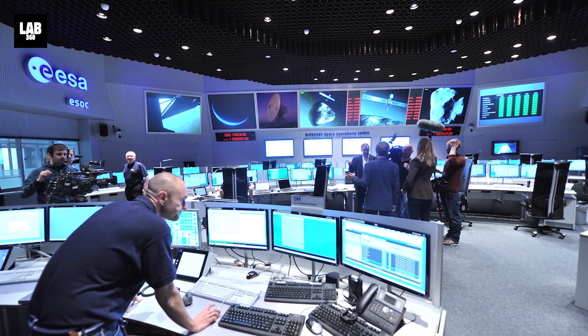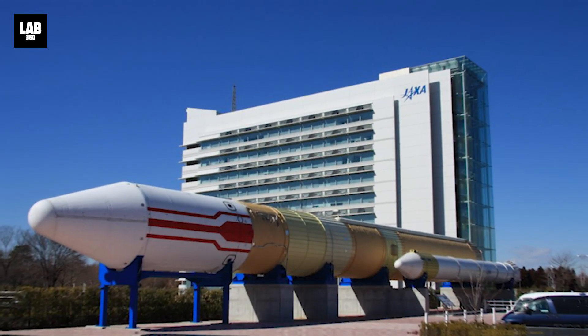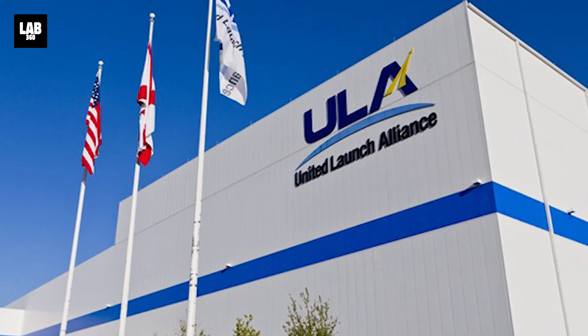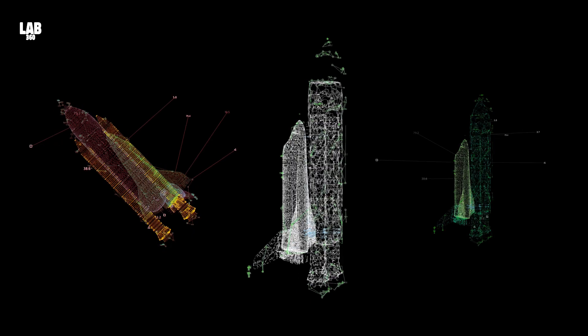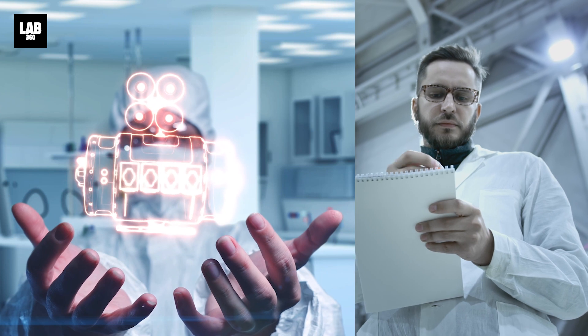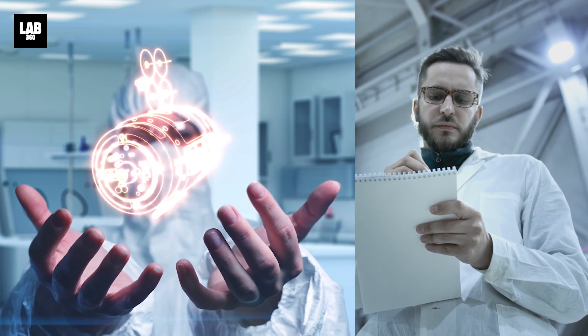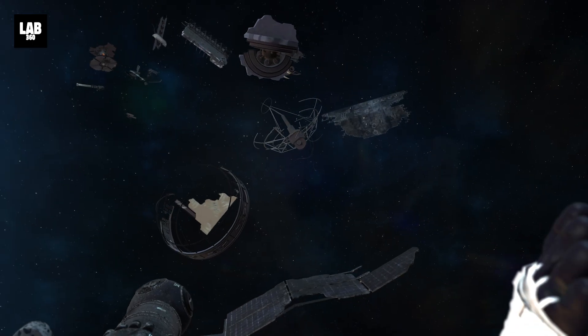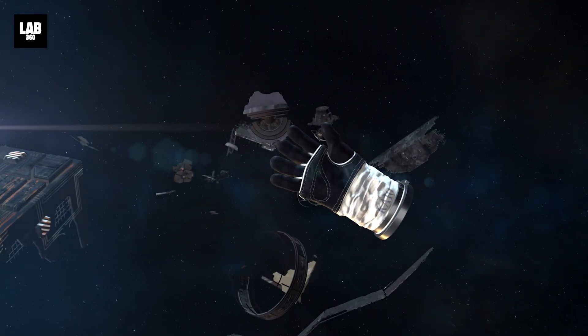The European Space Agency (ESA), the Japan Aerospace Exploration Agency (JAXA), and the United Launch Alliance (ULA) have also begun working on research and development on their own reusable launch systems. At the moment, most of these space debris removal plans are still in the experimental phase. Space junk is a serious and growing problem for all future missions.